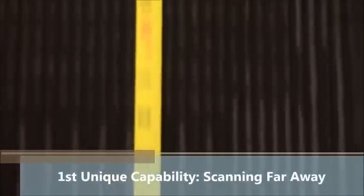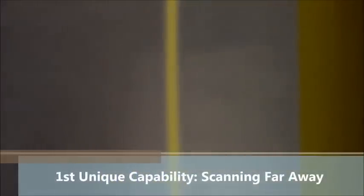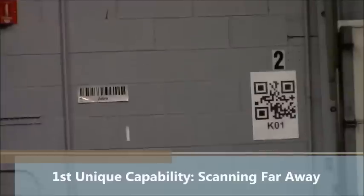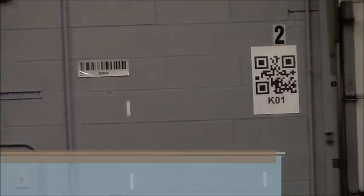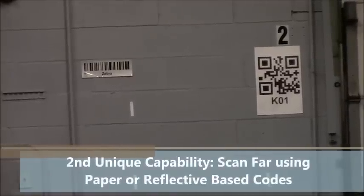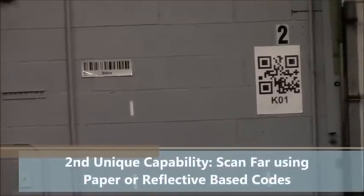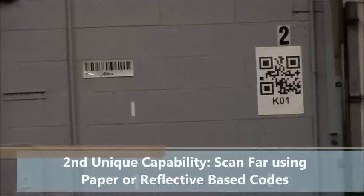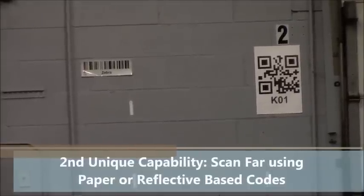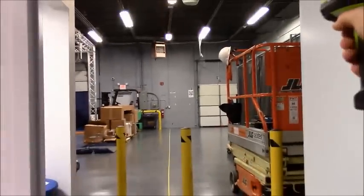The first unique capability of our extended range imager is just how far away it can scan. We're at 70 feet, which is about 21 meters, and you can see we have two barcodes posted back here on the wall — a 1D code and a 2D code. The second unique capability is that you don't need a reflective barcode to read at long distances. To the left we have a 1D reflective code and on the right we have a 2D paper code, so it doesn't matter if it's paper or reflective — the barcode scanner can scan it just the same.